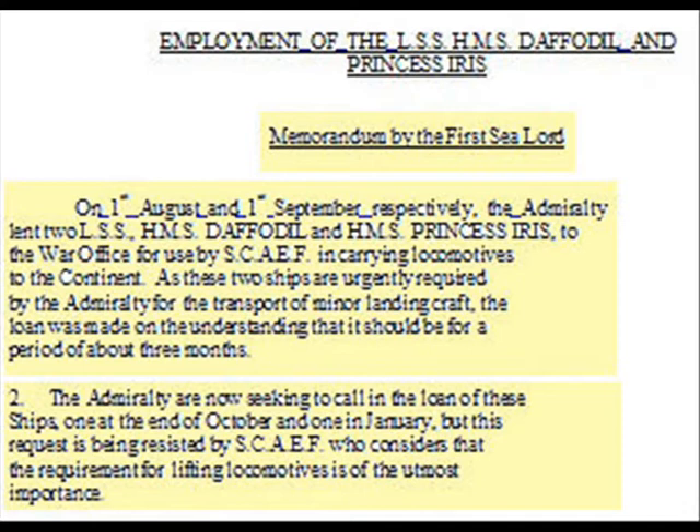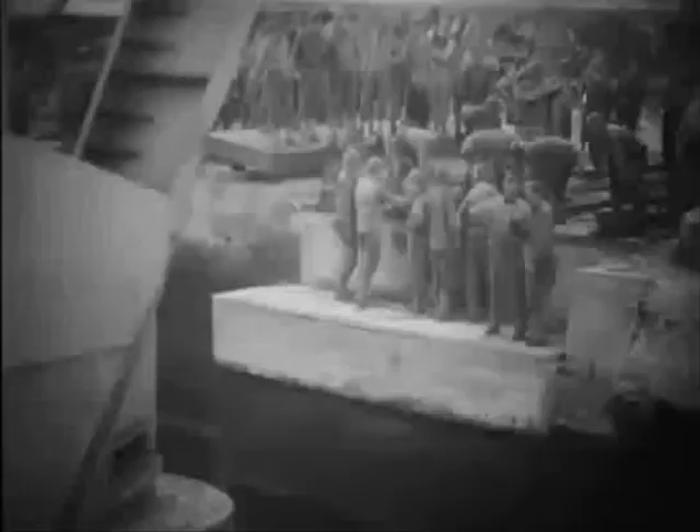The First Sea Lord ends the memo by stating that in either case it will be necessary to accept a shortfall on the landing craft movement requirements as a whole, which is bound to prejudice future amphibious operations. In the end, a compromise was accepted, although the correspondence goes to reinforce the old maxim that continental wars need continental railways. Sailing from Southampton to Dieppe and Cherbourg, the five ships together — including the Southern Railway train ferries Hampton, Twickenham and Shepperton — among other rolling stock, landed 2,000 locomotives as well as 40 ambulance trains on the Normandy coast.